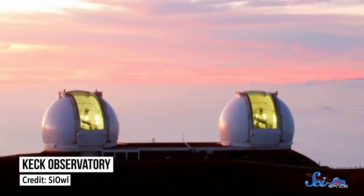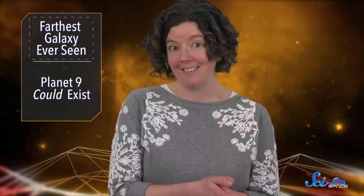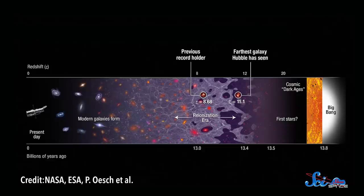So in this new paper, astronomers checked those results by making follow-up observations with another telescope, the Keck 1 Telescope in Hawaii. To figure out how far the galaxy is, you need to know more than just how dim it looks.